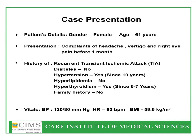This patient was a female, 61 years old, complaining of headache, vertigo, giddiness, dizziness, and right eye discomfort before a month. She had a history of TIA a month ago. Vital statistics were fairly normal with a history of hypertension in the past, but currently normotensive.